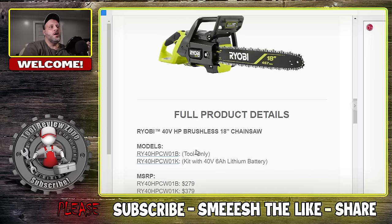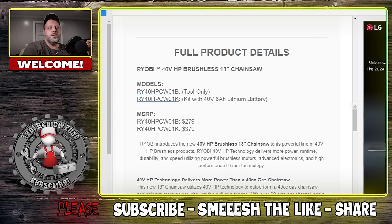So there you go — two new tools, one from RIDGID and one from Ryobi. Let me know what you think. And if you want to check out the new Milwaukee tool, I'll put that video down below. Bye!